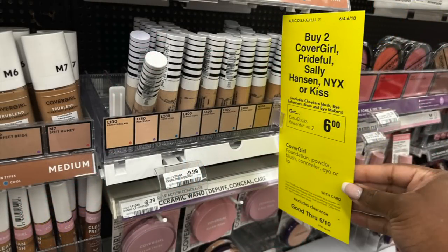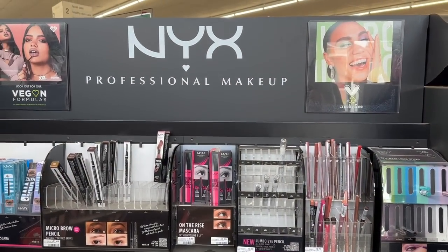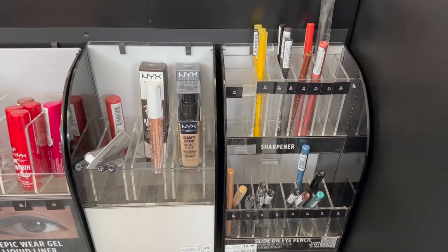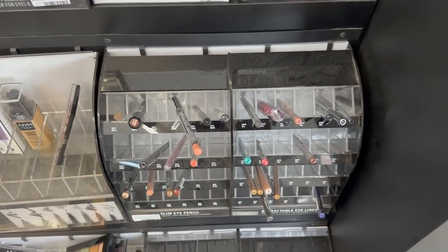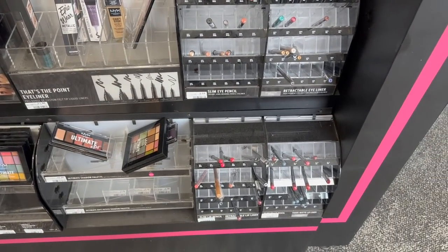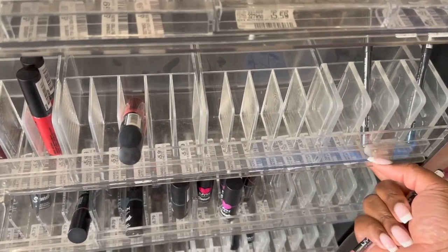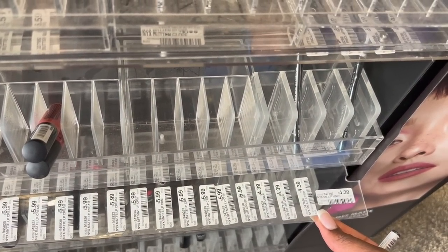This week the CoverGirl, NYX, and Kiss Cosmetics are all buy two get back a $6 extra buck. There are so many ways to do this deal. An easy way is to pick up two NYX products — like the lip liners, which are as low as $3.99 in some areas ($4.39 in my area). Two of them total $8.78. You can use the $2 instant coupon, pay $6.78, and then get back that $6 in extra bucks, making them only $0.39 each.